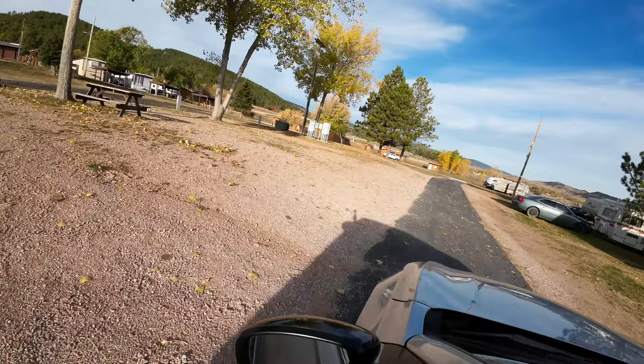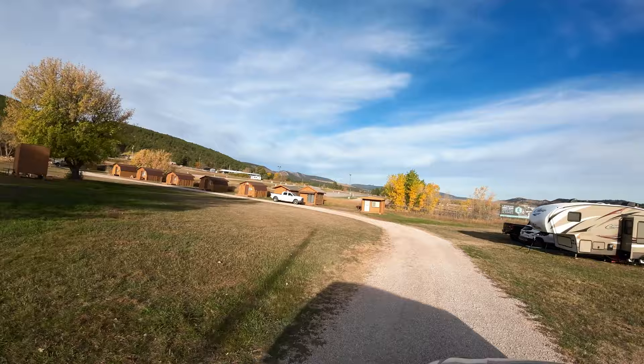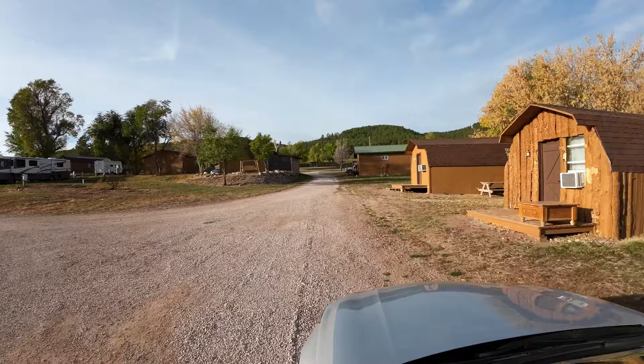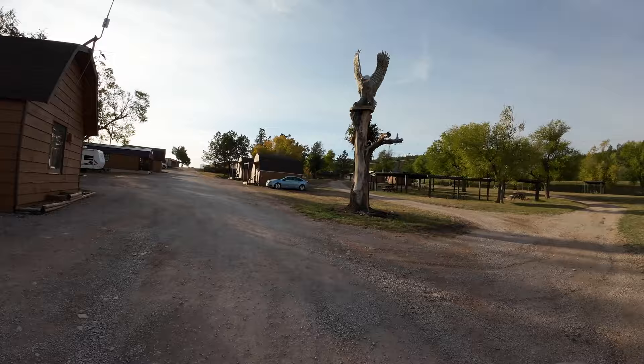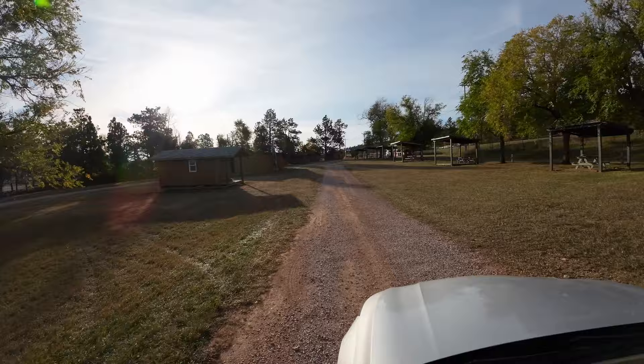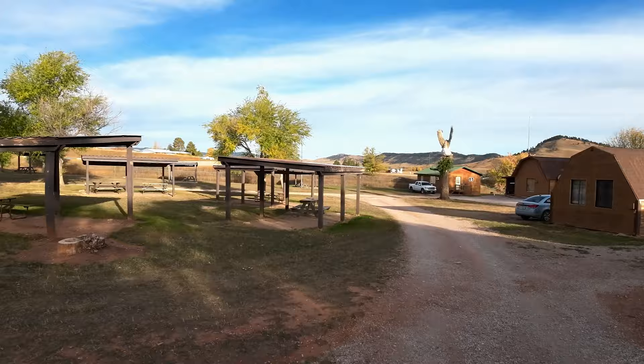As we go around the turn you're also going to see where the cabins are. What we're hearing is some of the new cabins are being updated — they're actually putting bathrooms in some of these units, which is causing the price to go up a little bit. You'll have to contact them for all the information. Coming around the turn to the right you can also see this is a big area for tents with a whole lot of pavilions and some more cabins.